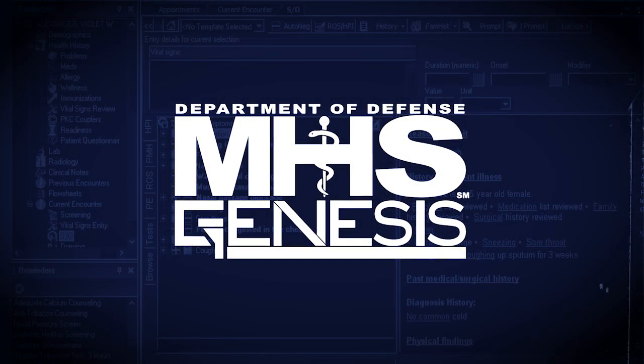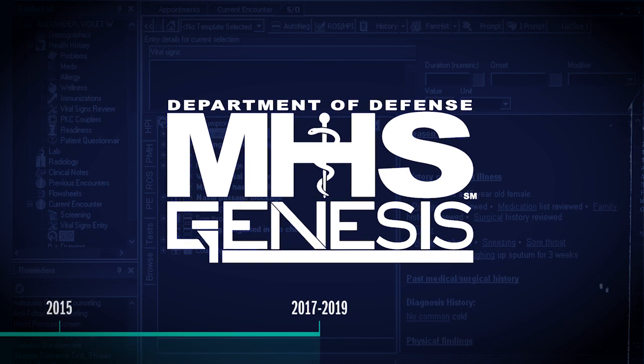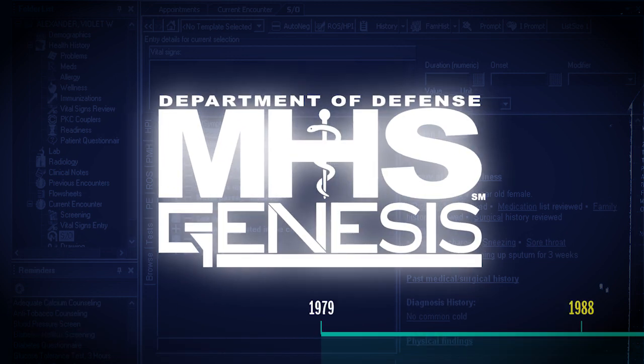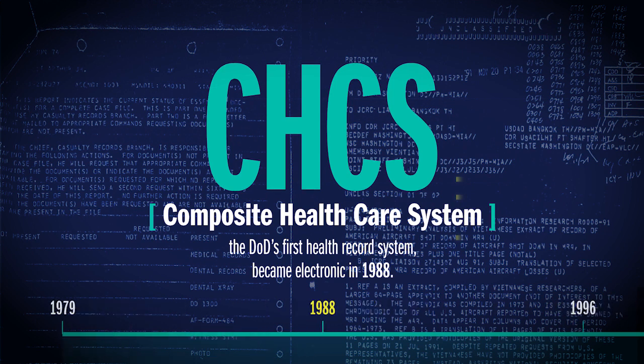MHS Genesis is the new, modern electronic health record for the military health system. But the groundwork was laid decades ago. CHCS, the DoD's first health record system, became electronic in 1988. This was the precursor to today's MHS Genesis.